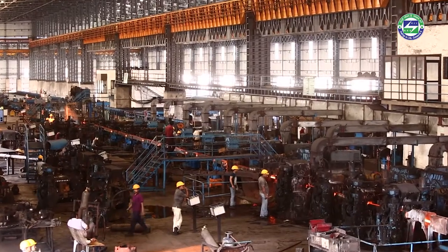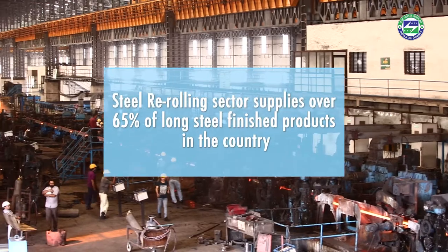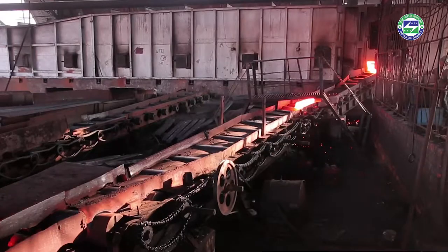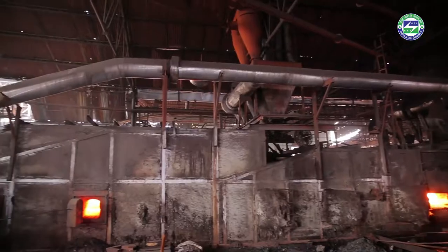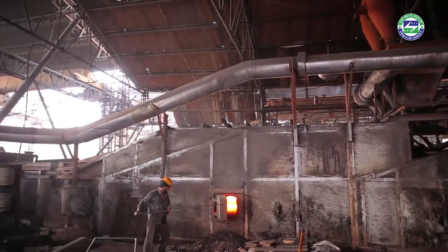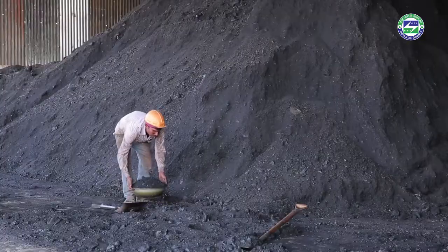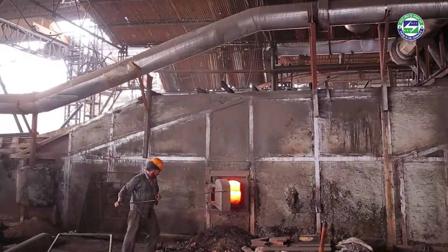Steel re-rolling mills are one of the vital links in the long product supply chain of India, providing over 65% of the country's total production. However, most SRRM units are energy guzzlers. The reheating furnace, which forms the core of an SRRM unit, is a massive energy consumer, and pulverized coal is the predominant fuel in re-rolling mill operations.